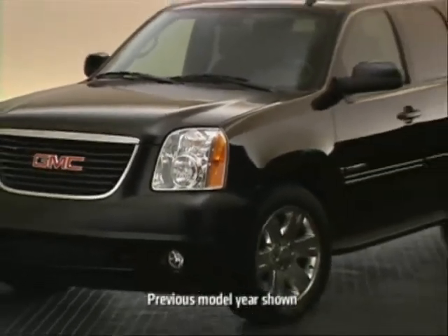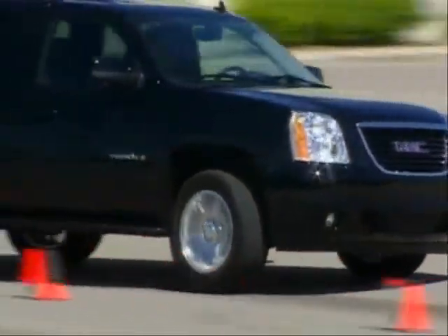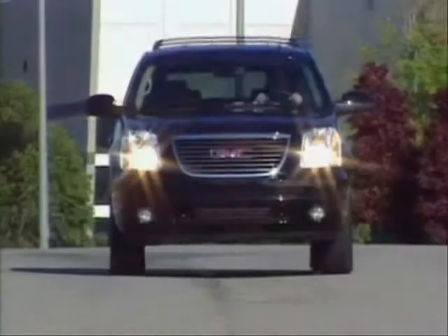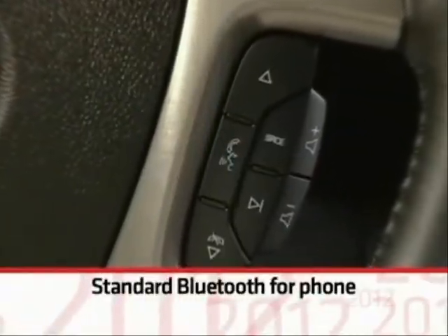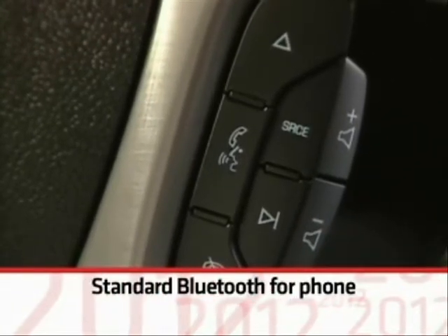Technology continues to play an increasing role with vehicle shoppers, and UConn provides several technology features that can help owners personalize their vehicle. To help drivers reduce the distraction of holding a phone while driving, and to comply with the hands-free driving laws of many states, UConn includes Bluetooth for hands-free talking on your cell phone using the vehicle's audio system.